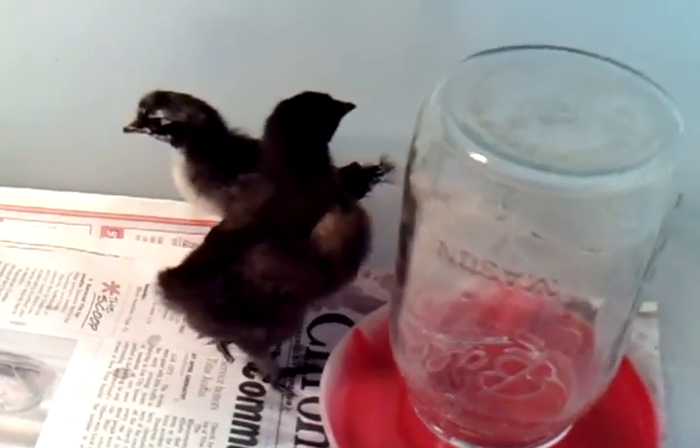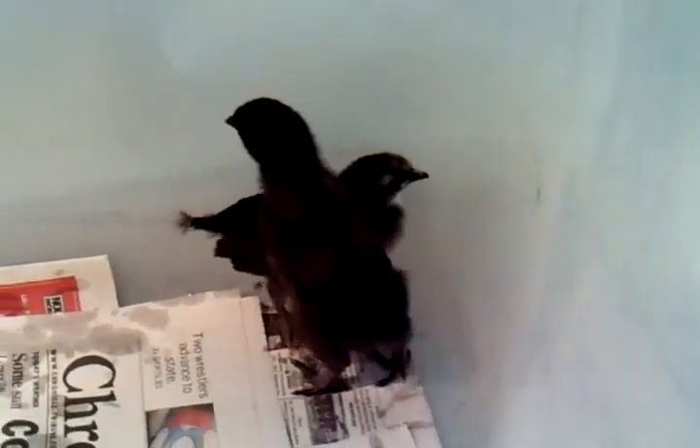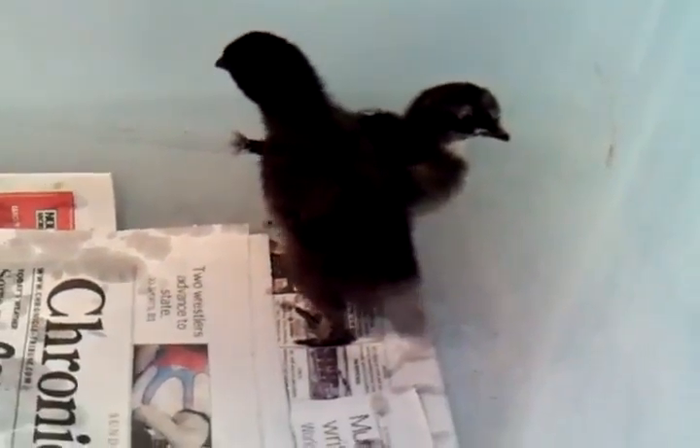Here are our two baby chicks that hatched this year. Aren't they cute? See how that little guy has some white on him and the other one doesn't? I'm going to take their little water dish out so they can't hide behind it, so you can get a better look at them.